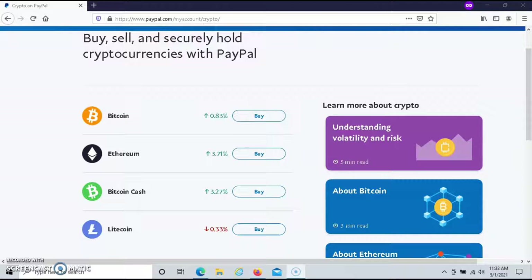You can also sell the crypto that you purchase on PayPal, or you can hold it in your account. If you have a PayPal Cash account, then you can purchase crypto using PayPal. If you do not have a PayPal Cash account, you can apply for one.